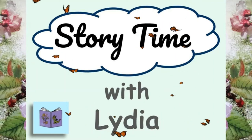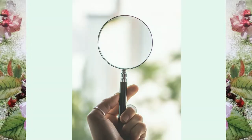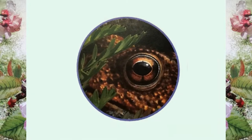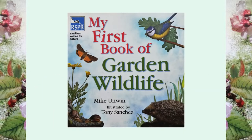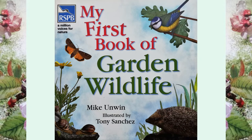Hello children and welcome to another story time. Today we're going to become animal detectives. Get ready because we are going to see if we can find which animals are hiding in the pages. My First Book of Garden Wildlife by Mike Unwin, illustrated by Tony Sanchez.